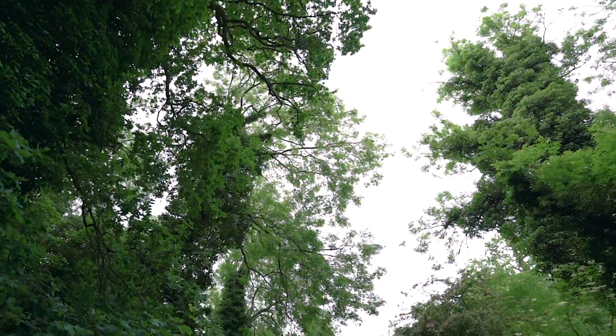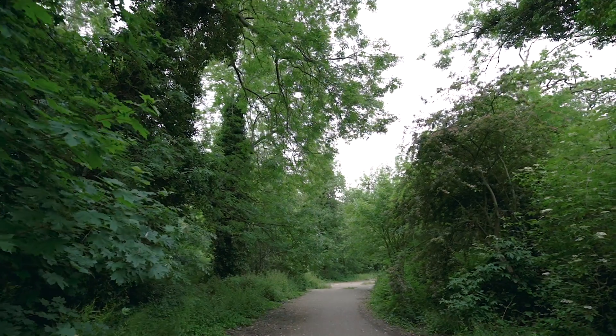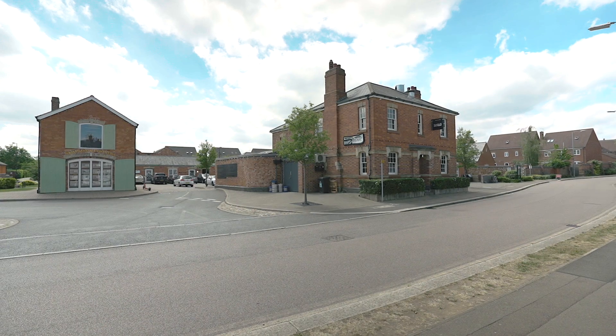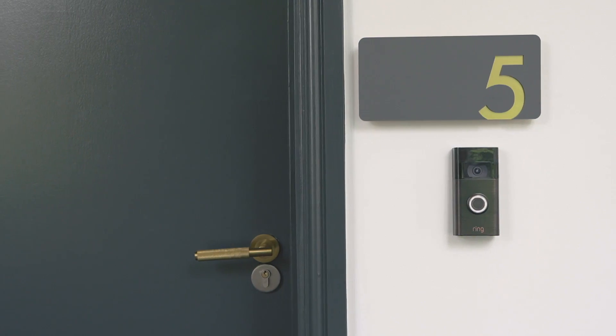This stunning apartment is situated in a beautiful location with a woodland just to the rear of the property. There is also a small mews of independent and local businesses such as Hops and Chops and the Tik Tok Coffee and Wine Bar. You also benefit from St Crispin's Park. Now enough of me talking, let's go on inside and take a look at this amazing apartment.